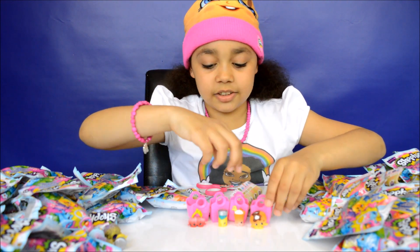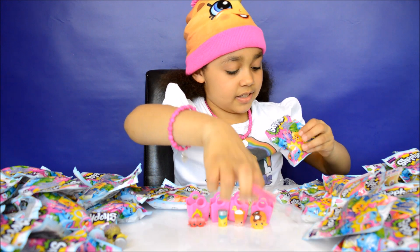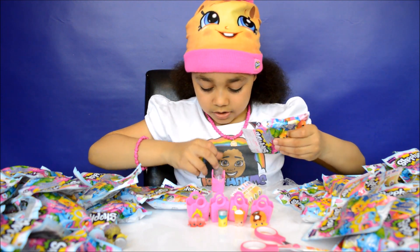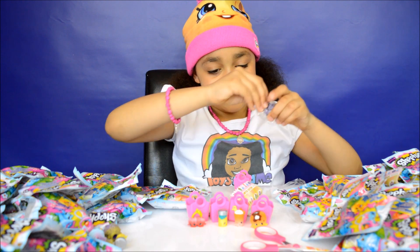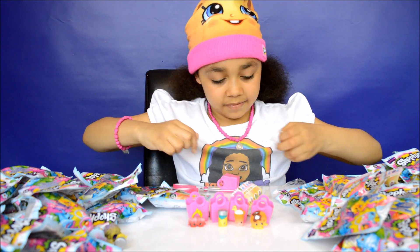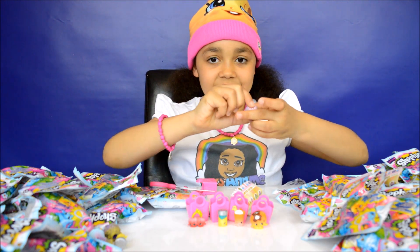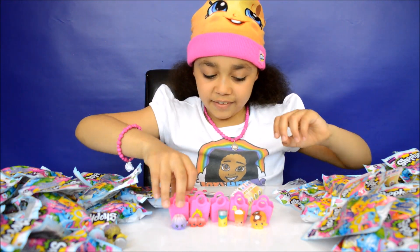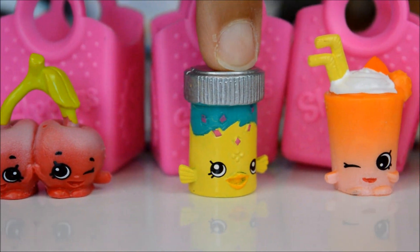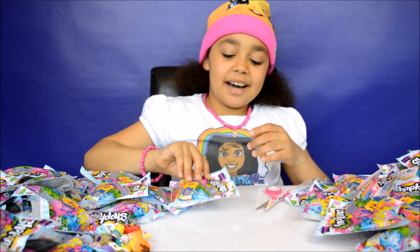That's four and I'm on number five — oh look at this funny one! Let's see which Shopkin is inside. I've got another Jiggly Jelly. So that is five: Jiggly Jelly and Cheeky Cherries are both commons, Fish Plate Jake is a special edition, and Berry Smoothie and Pancake Jake are both rares. Now my next five.